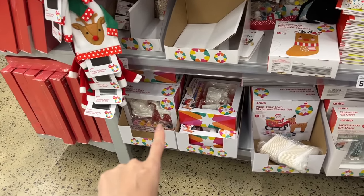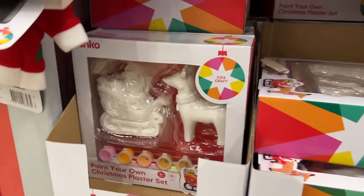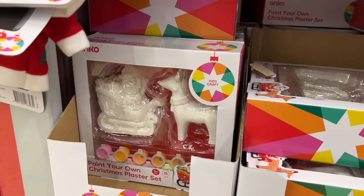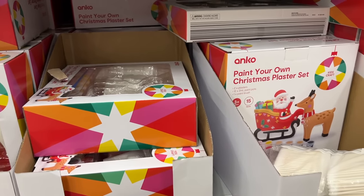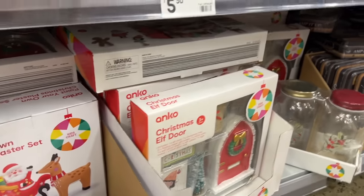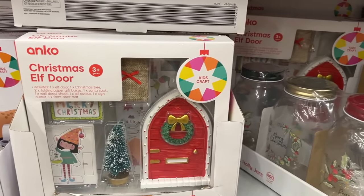There's a painter and Christmas plaster set down here with a reindeer and Santa sleigh in there. I betcha you could turn that into Rudolph if you wanted. There's a Christmas elk door decoration - these are cute. I'm pretty sure they had them last year.